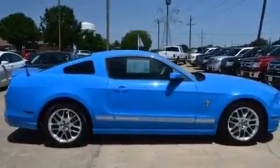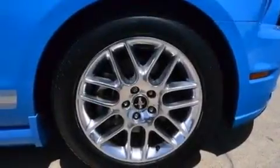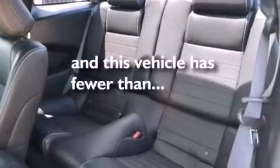Side curtain airbags, latch-ready child seat anchors, full power accessories, a rear window defroster, and this vehicle has less than 15,000 miles.